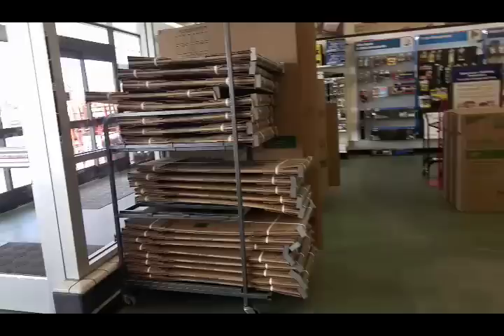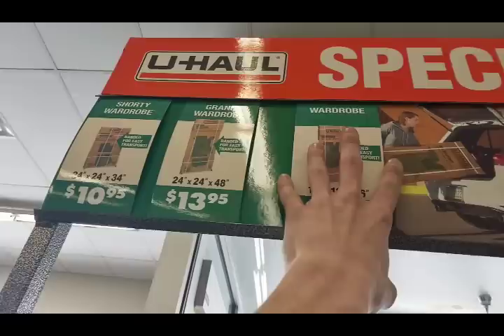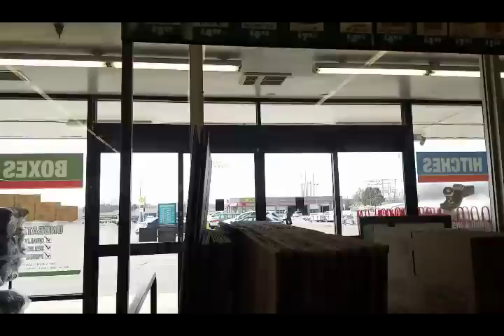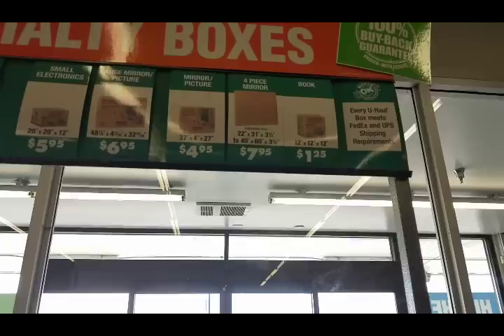We move over here to all the kit options, then we've got wardrobes: a shorty wardrobe, grand wardrobe, and the regular wardrobe. All the dimensions are right there. The ones already put together with the bar cost more, which is kind of stupid to me when all you have to do is fold the box up and put the bar in for a whole dollar less. Then we've got utility, sports lamp, electronics, medium electronics, small electronics, large mirror picture box, mirror picture box, four-piece mirror picture box, and a book box.